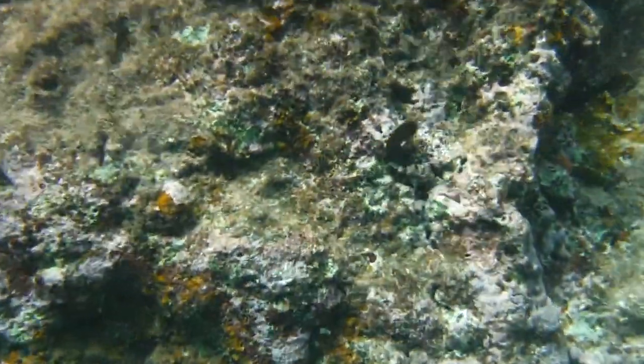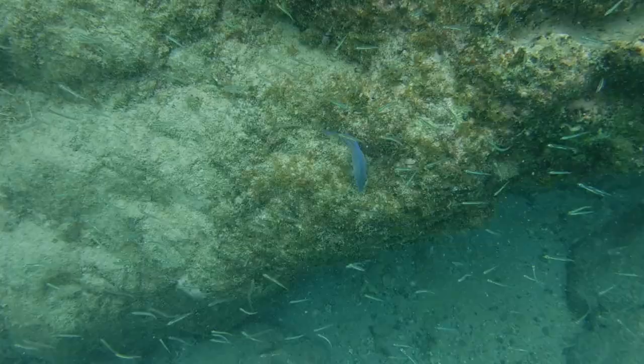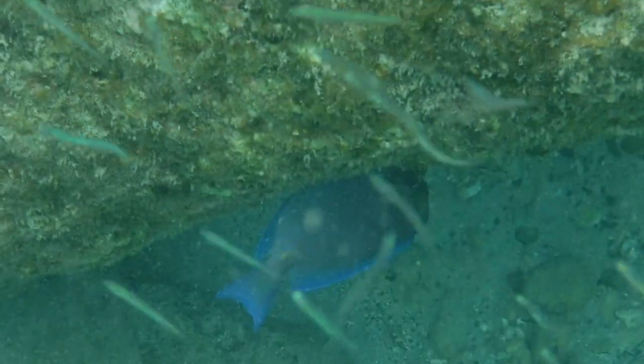On a reef, one of the most important niches to fill is that of an algivore, an herbivorous animal that feeds exclusively on algae. In the British Virgin Islands, and in fact throughout much of the tropical Atlantic, this role is filled by surgeon fish.